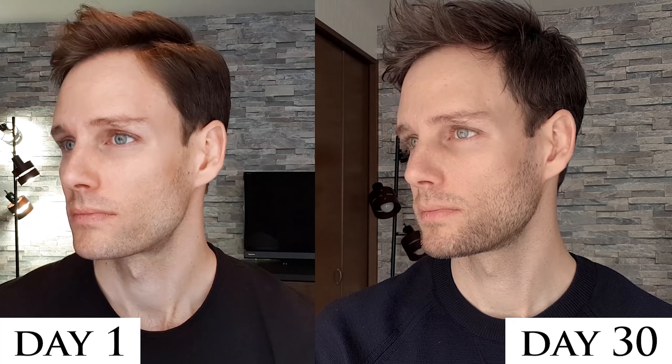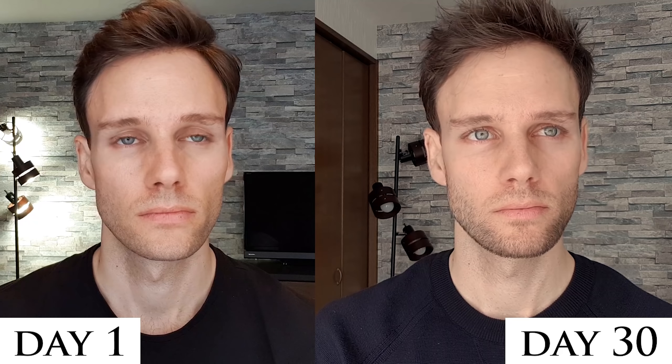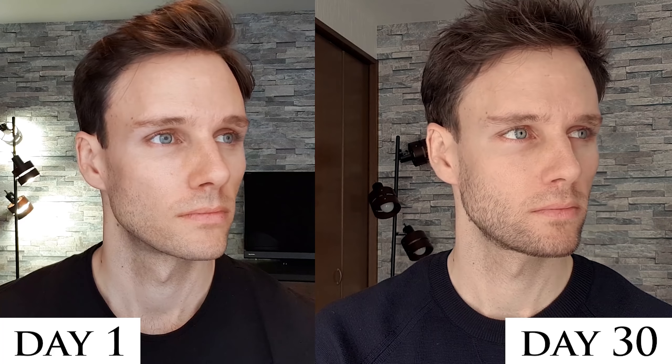Alright, it's been one month and this is what my face looks like right now. It's not really better and it's not really worse, which is actually great, because it shows that Tiege Hanley can actually compete with the best skincare products that I use.